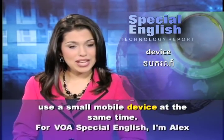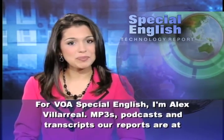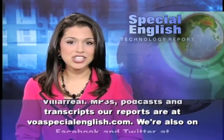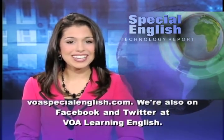For VOA Special English, I'm Alex Villareal. MP3s, podcasts, and transcripts of our reports are at VOASpecialEnglish.com. We're also on Facebook and Twitter at VOA Learning English.